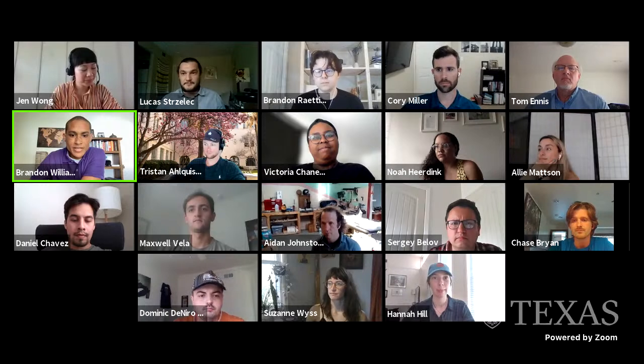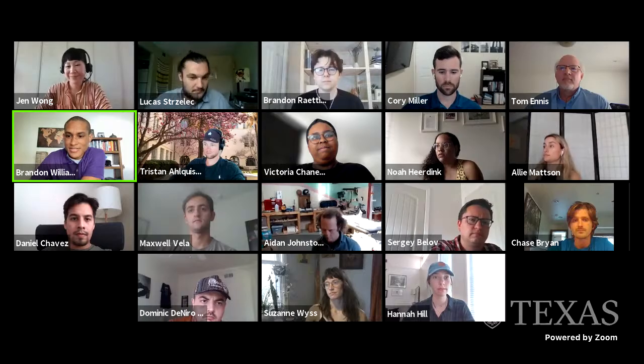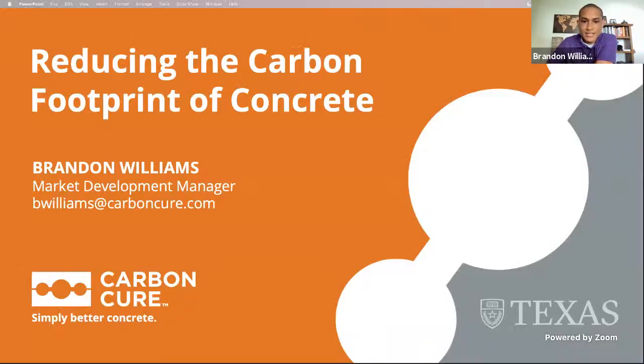Thank you, Lucas, for the introduction. Let me try to share my screen successfully. My name is Brandon Williams. I am the market development manager for CarbonCure Technologies. I'm going to go through this presentation about reducing the carbon footprint of concrete and give you an intro to CarbonCure and how we're working to decarbonize concrete.